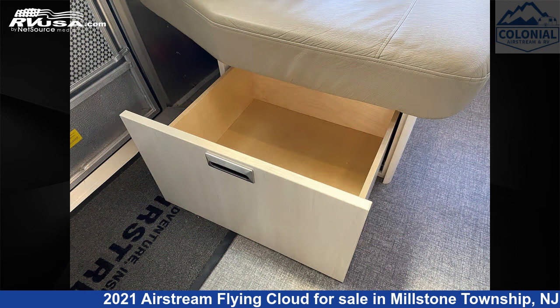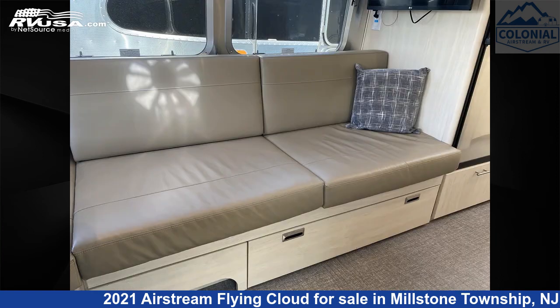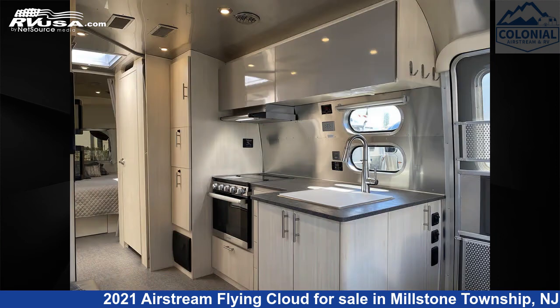This used Airstream is 28 feet 0 inches in length and features a Carolina Clay, Sunlit Maple Interior. It sleeps 6 and includes a Stovetop Burner, Microwave, DVD Player, Refrigerator, Awning, Carbon Monoxide Detector, LP Detector, TV, Oven, Leveling Jacks, and 37 gallons fresh water capacity.